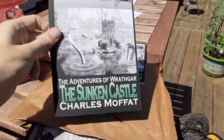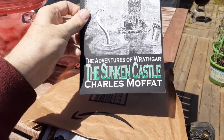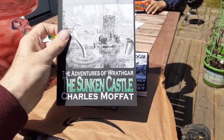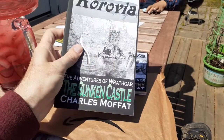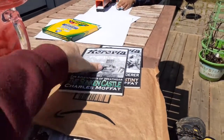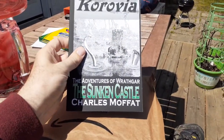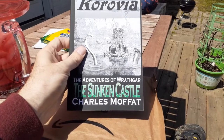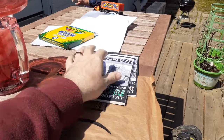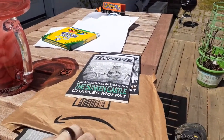Next on the list we have The Adventures of Wrathgar: The Sunken Castle. Neither of these two are new — these are some older ones. Basically, every time somebody buys a book from me in person, I order new ones. This one is a novelette that takes place between books one and two — novels one and two of the Wrathgar series — just a nice bit of short fiction between those two novels.